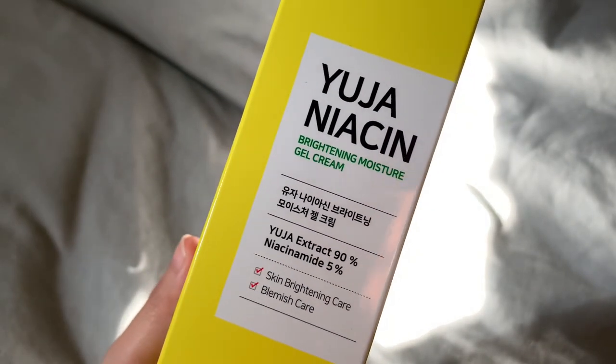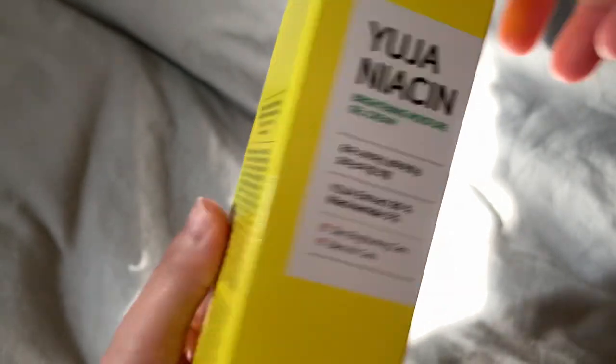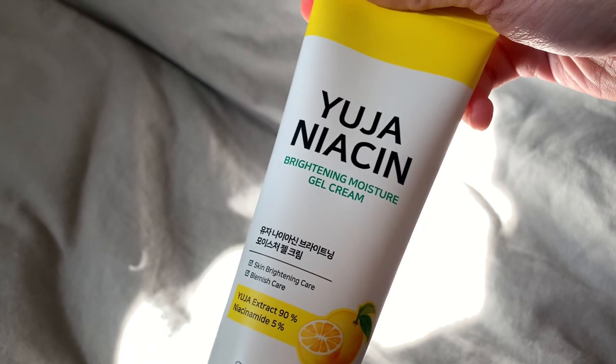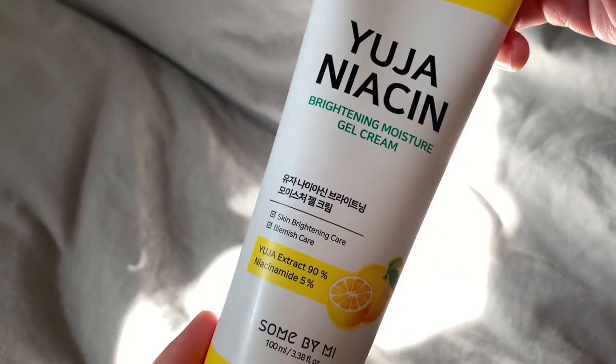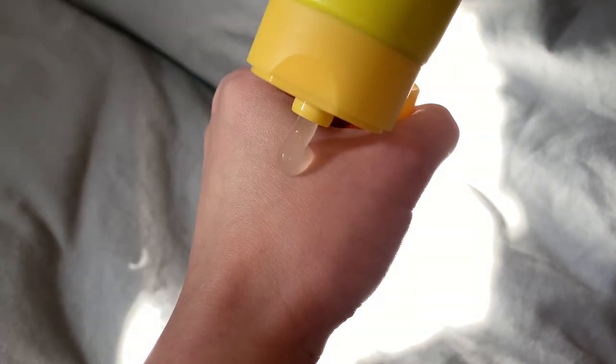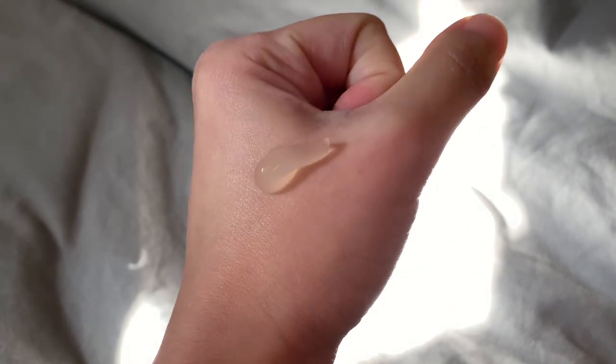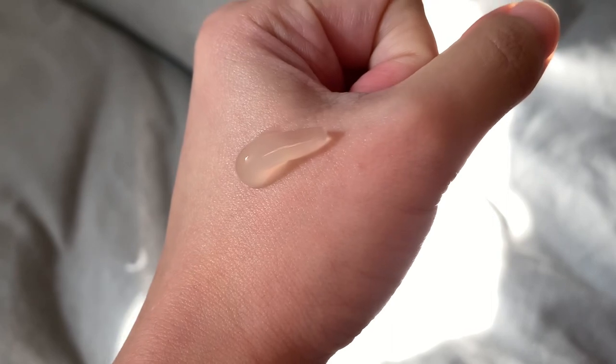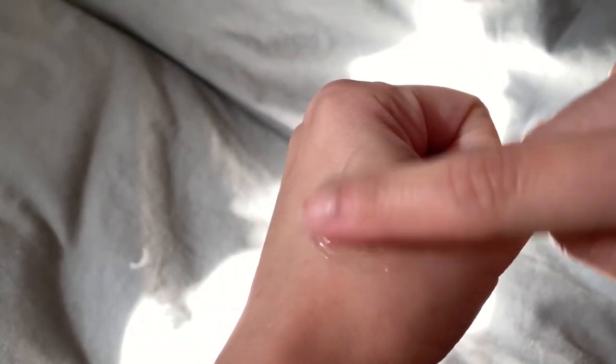Next item is by the brand Some By Mi — it's their Yuja Niacin Brightening Moisture Gel Cream. Containing as much as 90% Yuja Extract, alongside 10 kinds of vitamins and glacial water, this gel cream revitalizes, brightens, moisturizes and soothes skin while fading freckles and blemishes.